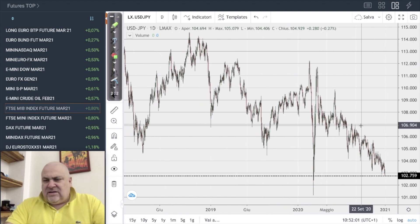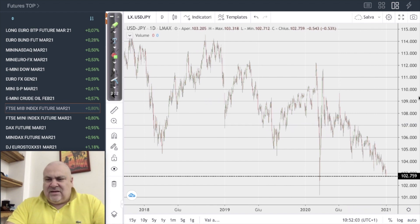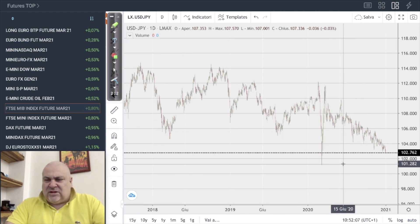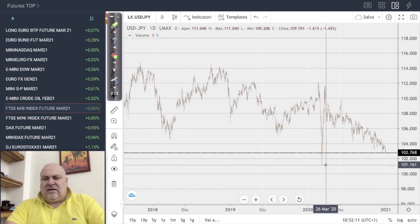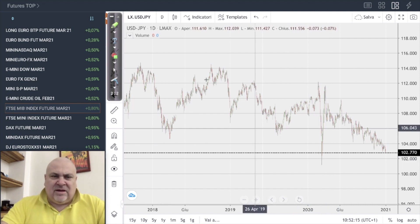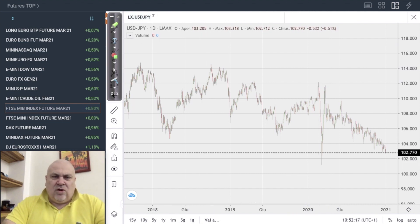Finally, looking at USD/JPY, the continuation of the downtrend is really clear. 102 is the most interesting price for the moment, and 101 we can consider the final target of this recent movement. The dollar is still confirming to be very weak this week.